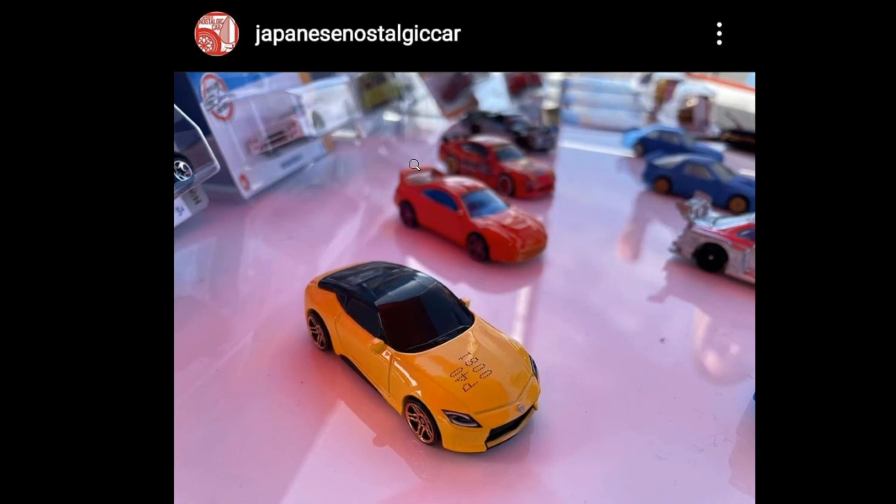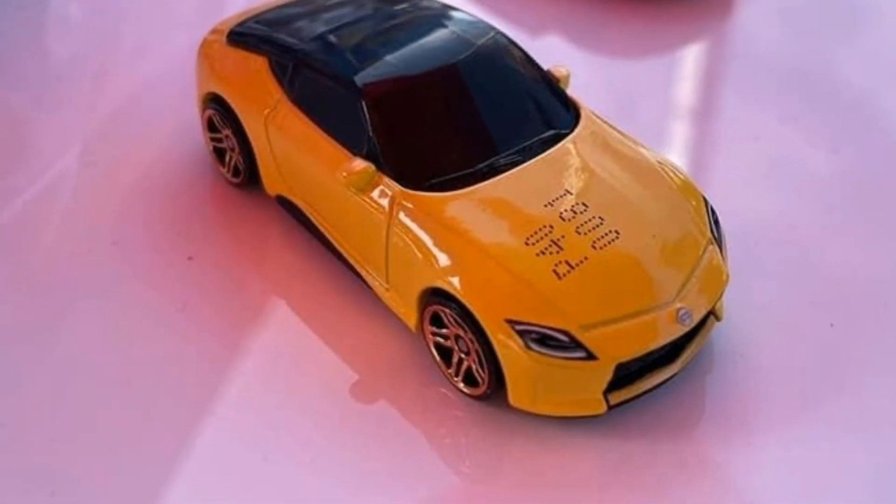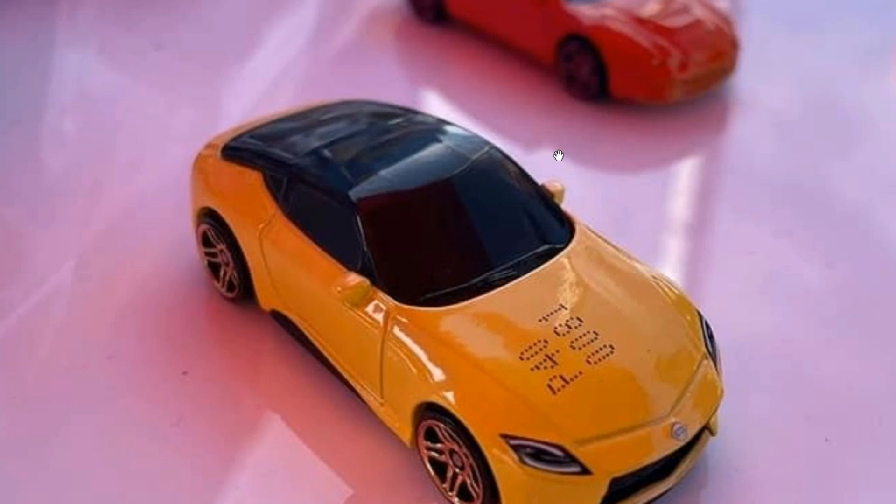Thanks to Japanese Nostalgia Car for the photos — this is a sneak peek of some of the upcoming JDMs for next year. First up is the Nissan 400Z, which in a previous video we weren't sure would be from Matchbox or Hot Wheels. It is from Hot Wheels, and it looks awesome in yellow with a blacktop — what a lovely car.